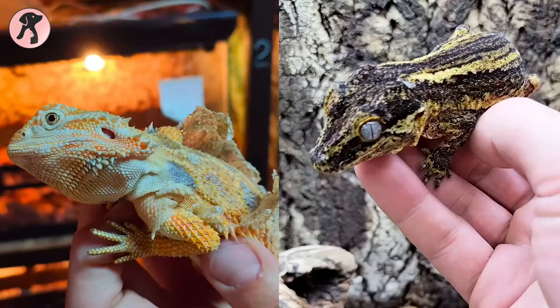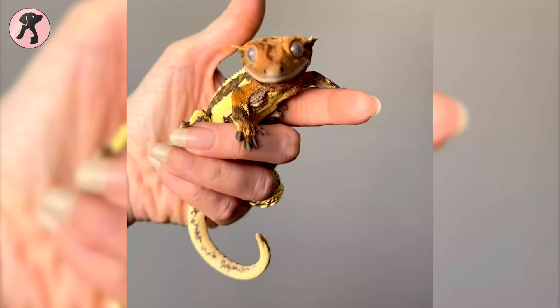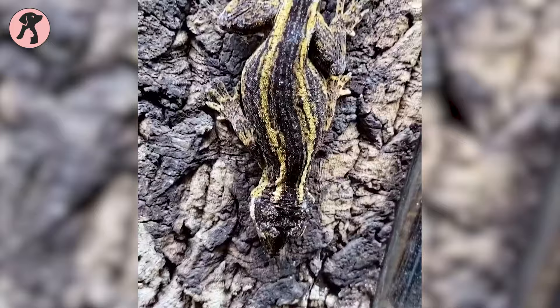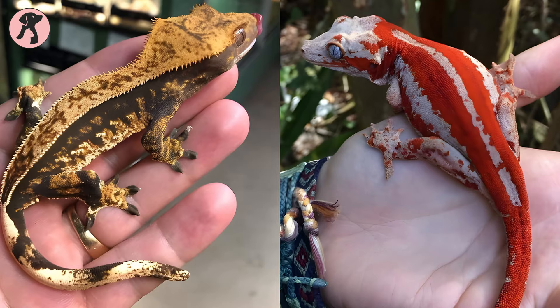Crested geckos keep it simple with a diet of fruity foods and the occasional insect nibble. Just pop in some branches in their vertical enclosure and they're good to climb and chill. Gargoyle geckos love the same vertical setup, relishing fruit, plants, and insects. Design a cool home where these charming buddies can hang out and thrive.